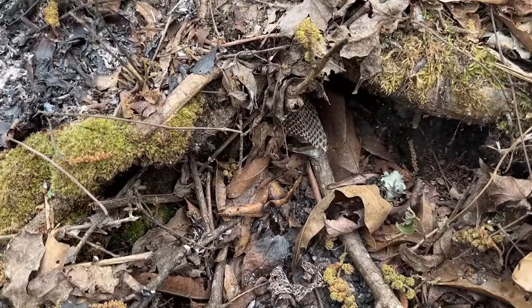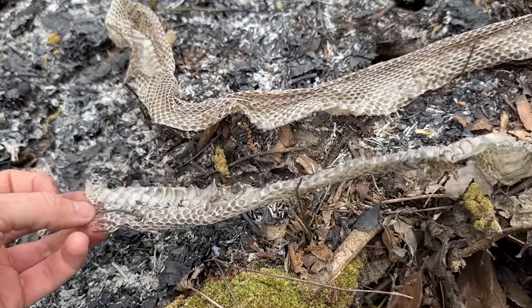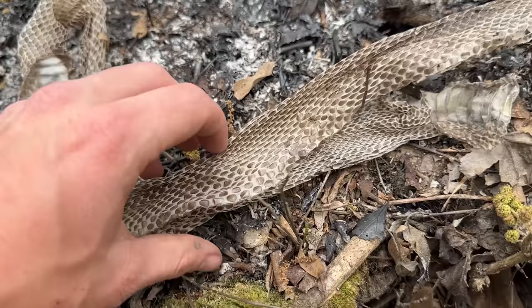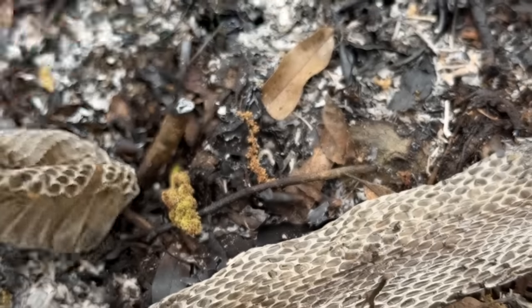This stump hole had a big shed coming out of it — this is probably a big rat snake based on what I can see here. The head's kind of messed up but it is keeled scale, or at least lightly keeled, and whenever you see the belly pattern like that it's generally a pretty good sign you're looking at a rat snake.